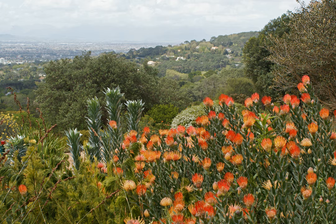The Cape Floristic Region is a floristic region located near the southern tip of South Africa. It is the only floristic region of the Cape Floristic Kingdom, and includes only one floristic province, known as the Cape Floristic Province. The Cape Floristic Region, the smallest of the six recognized floral kingdoms of the world, is an area of extraordinarily high diversity and endemism, and is home to over 9,000 vascular plant species, of which 69% are endemic.